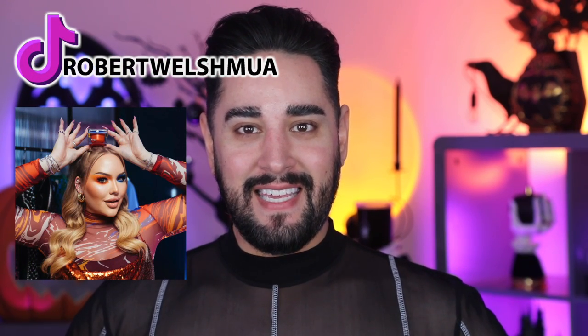Hello everyone, welcome back. Thank you so much for joining me. So today, we are going to take a little look at Nymia, which is a new brand from Nikkie Tutorials.